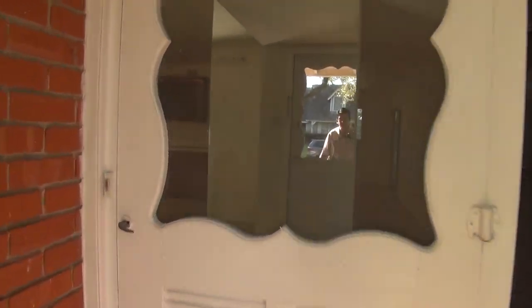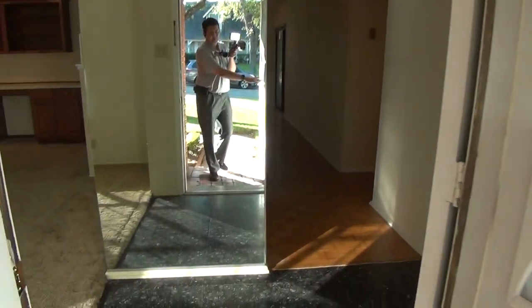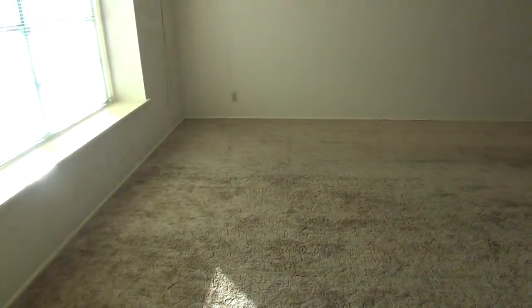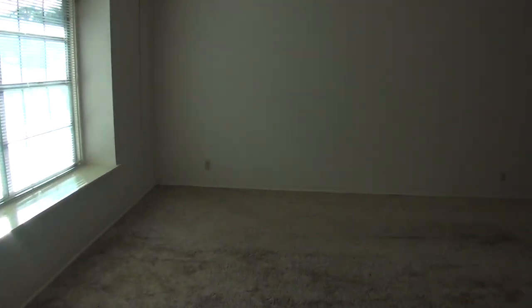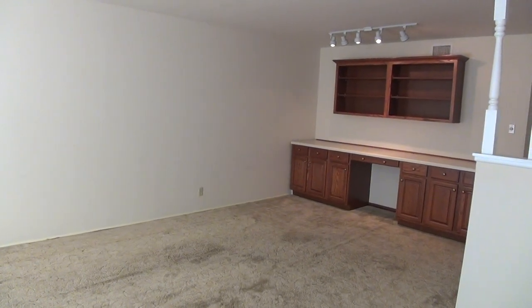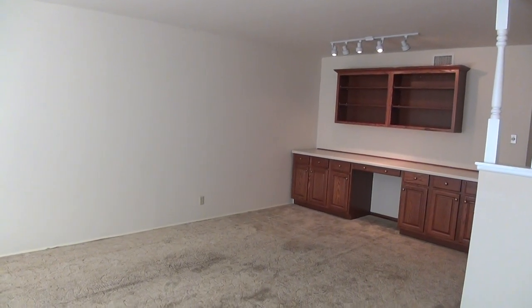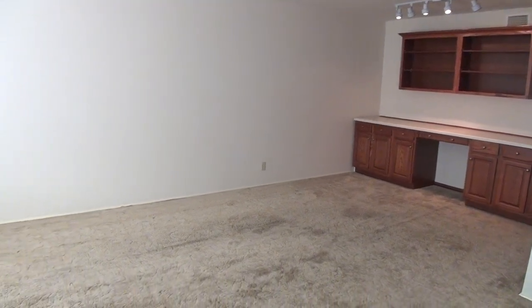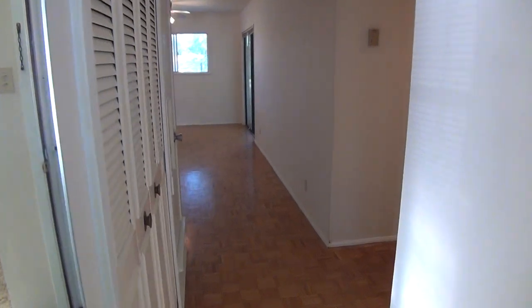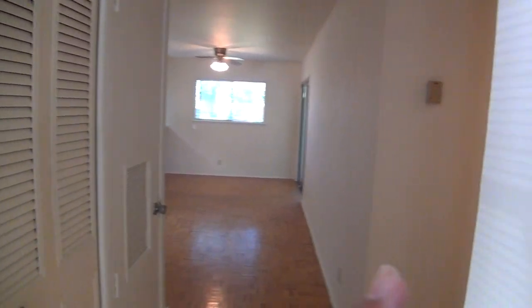We'll take a look inside the home and do a quick layout of the floor plan before we actually walk the home. To my immediate left is going to be the living room. It was set up as a living room/dining room combo, but they've added a kind of desk area, so that could be a formal dining if you'd like, but right now it's set up as a very large living room. Around the corner straight back is going to be the dining area and kitchen, and then to my right are the three bedrooms and two bathrooms.